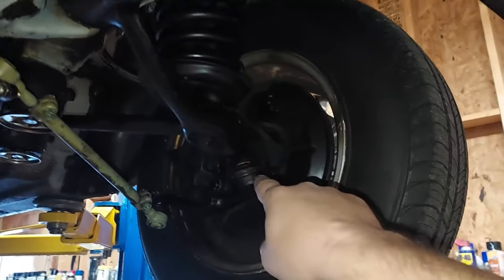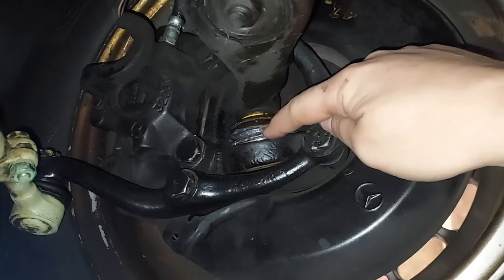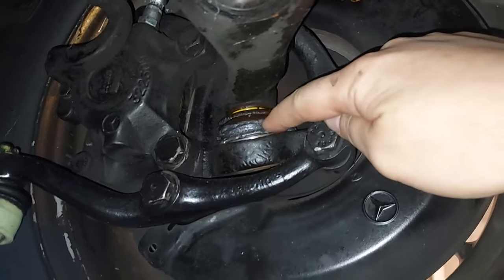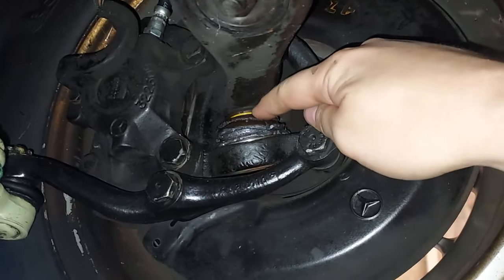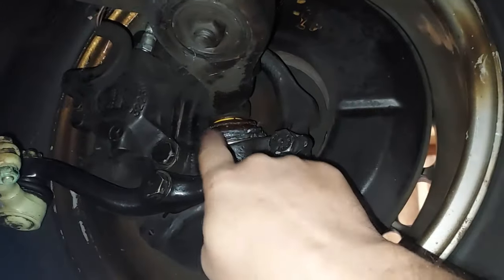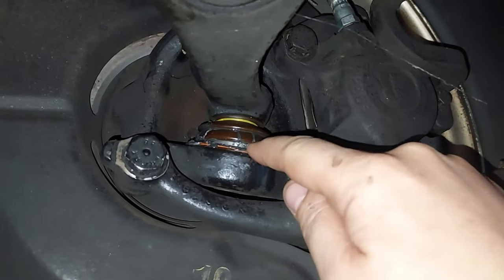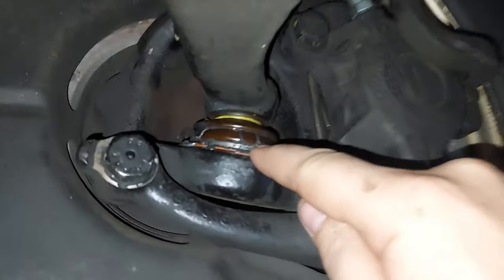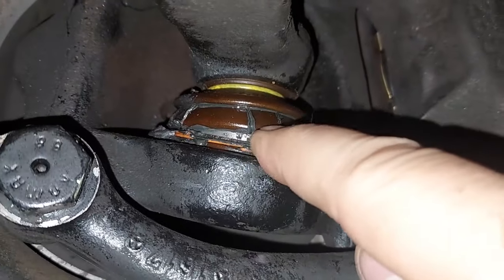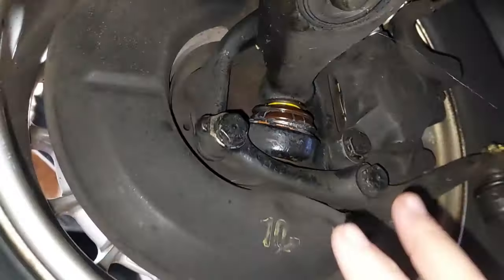Sure enough — see that ball joint boot? It's started to come apart. It's always the ball joint boots that deteriorate with the wear that goes on there. We're going to replace this ball joint. That other one is barely hanging in there — you can see the little cracks in the original boot. We'll change the ball joints for sure.